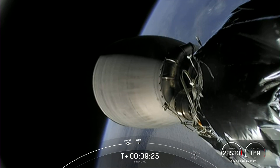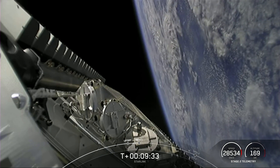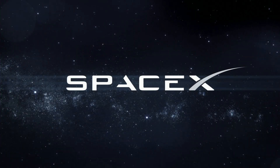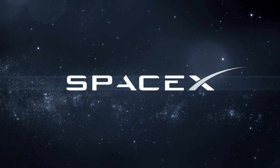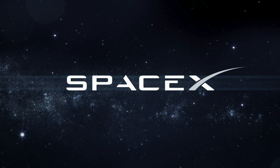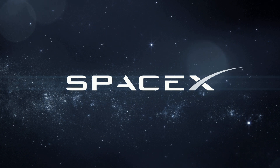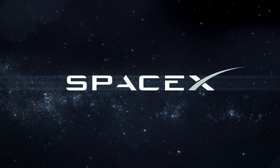Stage two is now carrying 46 Starlink satellites into low Earth orbit. Thanks for watching and be sure to check SpaceX social media for confirmation of Starlink deploy. See you next time.